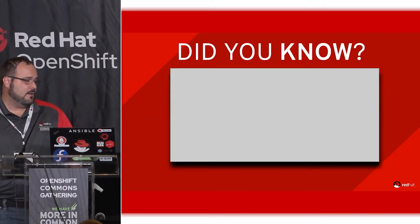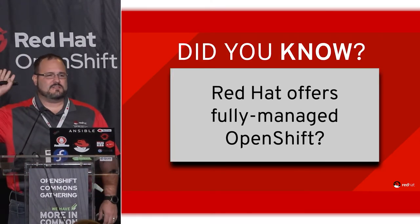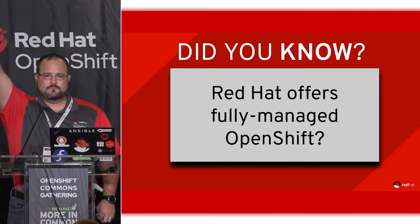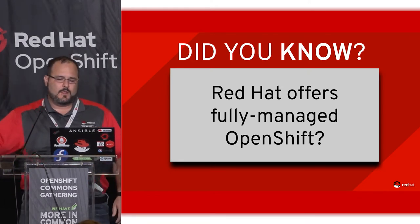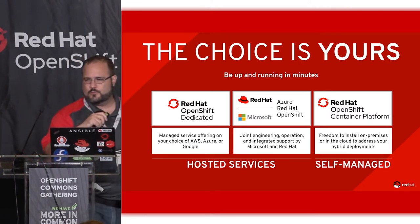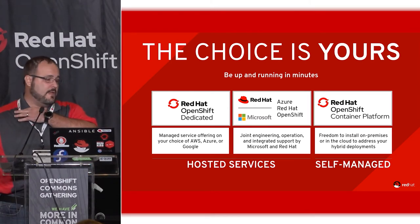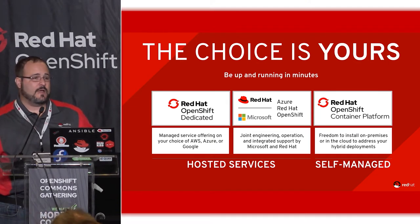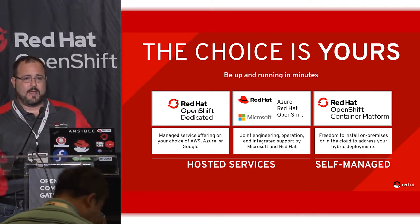We have a team. Did you know: we have fully managed OpenShift. You can choose right now whether you want to run that on AWS, which is called OpenShift Dedicated. We also have an offering which we run with Microsoft called Azure Red Hat OpenShift.